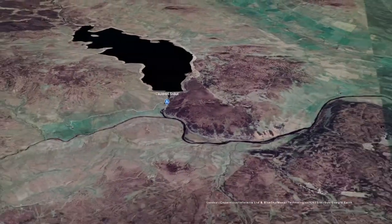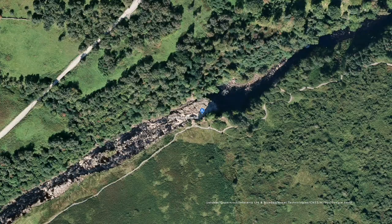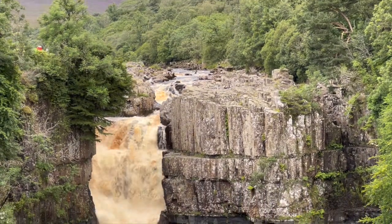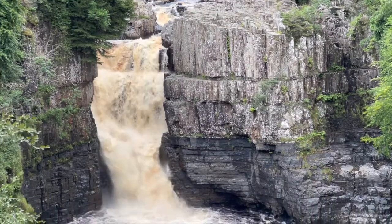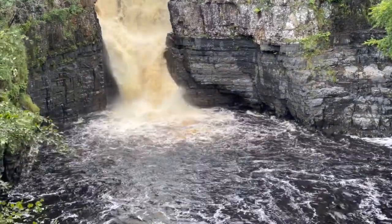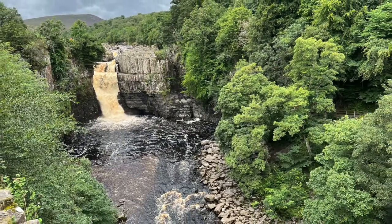Ten kilometres downstream we leave Cauldron Snout to arrive at High Force Waterfall, the most impressive feature along the entire course of the River Tees. According to the poet Simon Armitage, a roaring drumming volley of white water hurls itself over a cliff face and thunders into a deep pool 21 metres below. The noise of High Force is amplified by a semicircular gorge into which the river is delivered, a feature which also magnifies its visual appeal. I agree with Armitage that High Force Waterfall is one of, if not the best example of a textbook waterfall anywhere to be found across the UK.